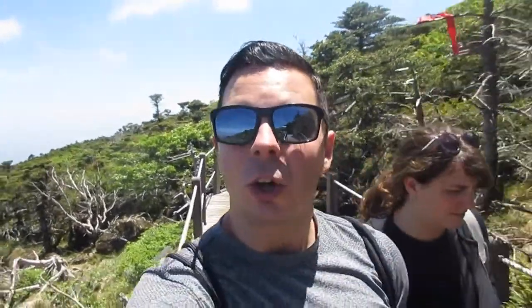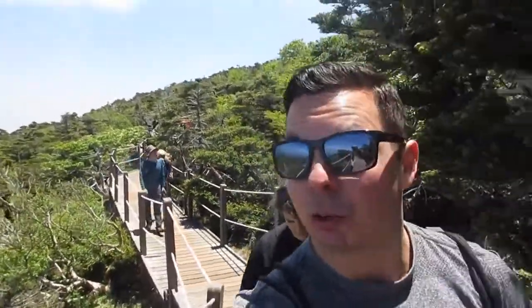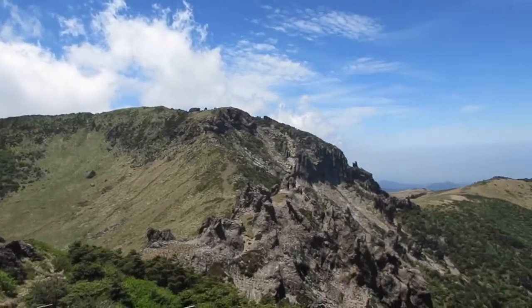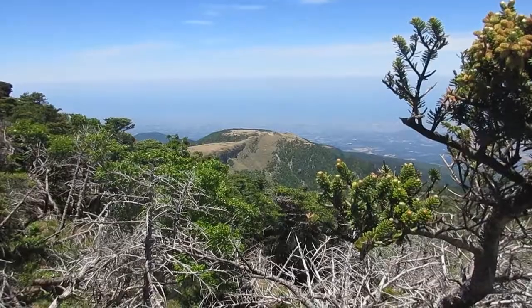Heather and I have started our descent on the Gwaneumsa side — a different trail. Juliet and Nathan went back down Seongpanak because that's where they have their scooter, so we're being a little more adventurous today. The views on this side are incredible. Right over there is the crater. Alright, we've got a long ways to go — let's go!